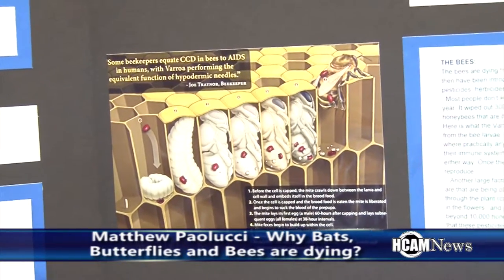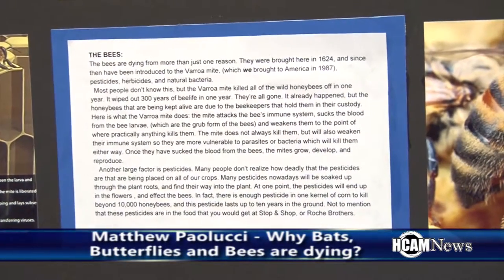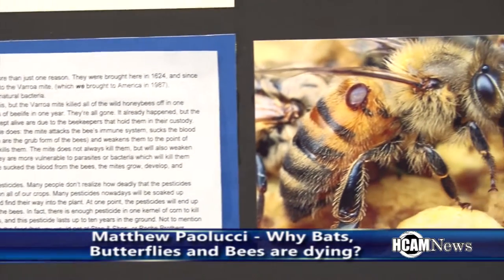My project is on why the honey bees, bats, and monarch butterflies are dying. I visited a beekeeper who told me that we have introduced a mite called the varroa mite, which has infected almost all colonies. In one year it wiped out all the natural wild honey bees. It feeds on the larvae and damages the immune system to the point where bees become vulnerable to other bacteria found in the colony. Basically they have the nutrients sucked out of them, then they're exposed to bacteria, and the colony dies in about one week.